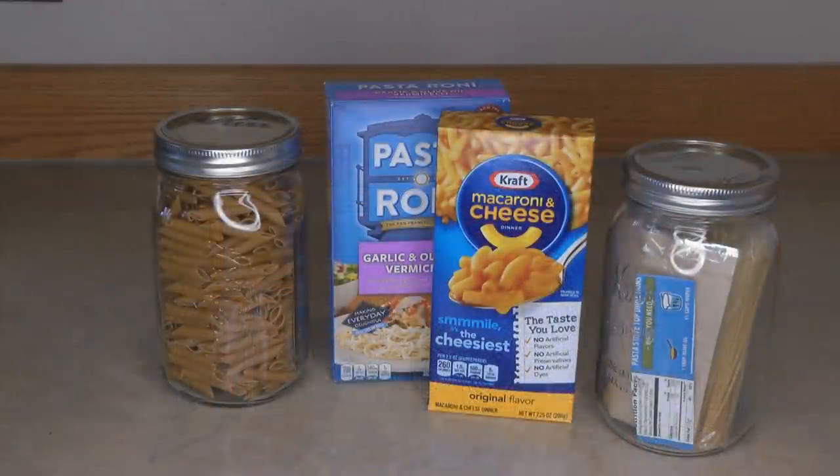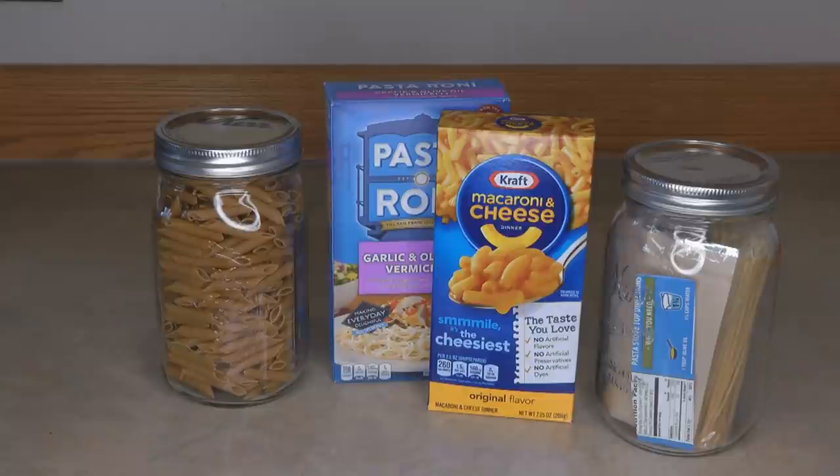Pasta lasts nearly forever. I've eaten pasta from my food storage that I'd had for 15 years and it tasted just as great as when I bought it. But you have to repackage it into an airtight container — not in cellophane wrappers or cardboard boxes, which can allow infestation or spills. Repackage your pasta and it'll last nearly forever. Pasta mixes like Pasta Roni or macaroni and cheese are combination foods — the pasta lasts long, but the flavor packets don't.